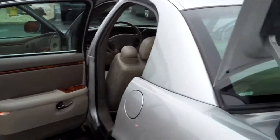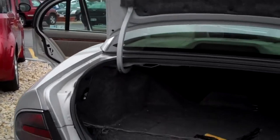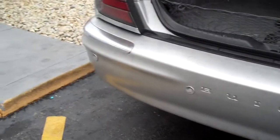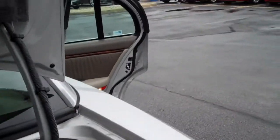Hey, good afternoon. Just wanted to give you a quick shot of the Buick Park Avenue that we had talked about — 2003 — and let you know that it is in excellent condition. Let me give you a quick walk around here.